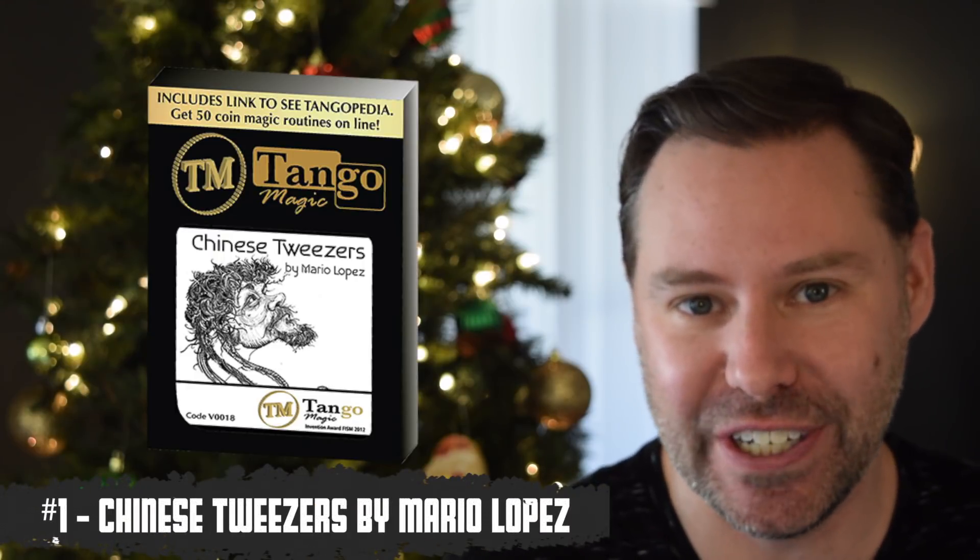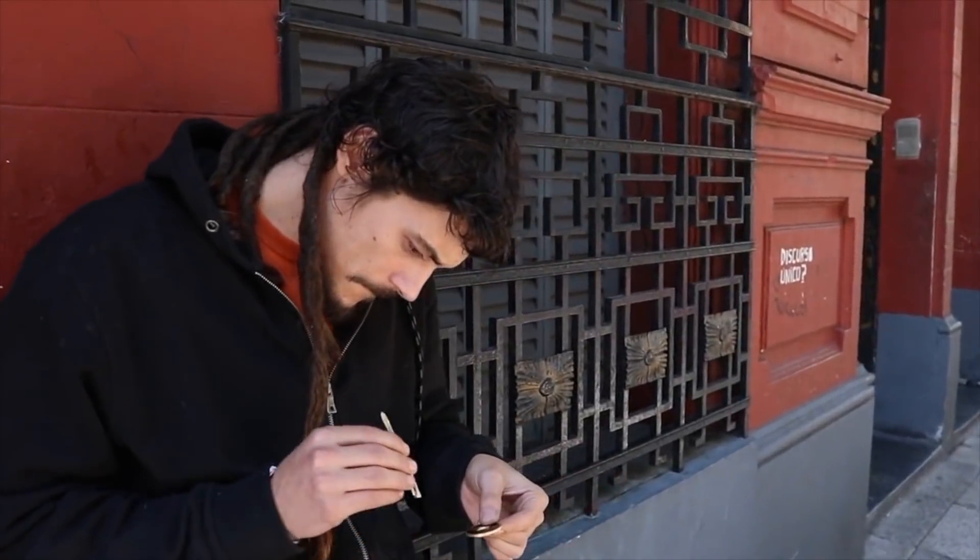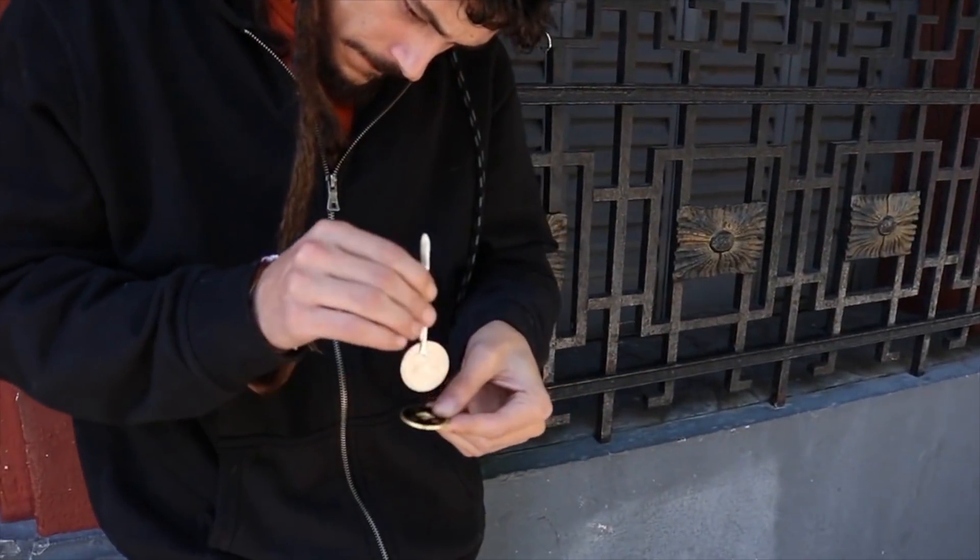Up first on this list is Chinese Tweezers from Mario Lopez. This is so good — so different, so original. It takes some tweezers and you pluck coins from the hole in a Chinese coin. It looks sick, it's crazy, it's different, just like Mario Lopez the magician that created it. When it first came out, it took the magic world by storm, and for good reason.